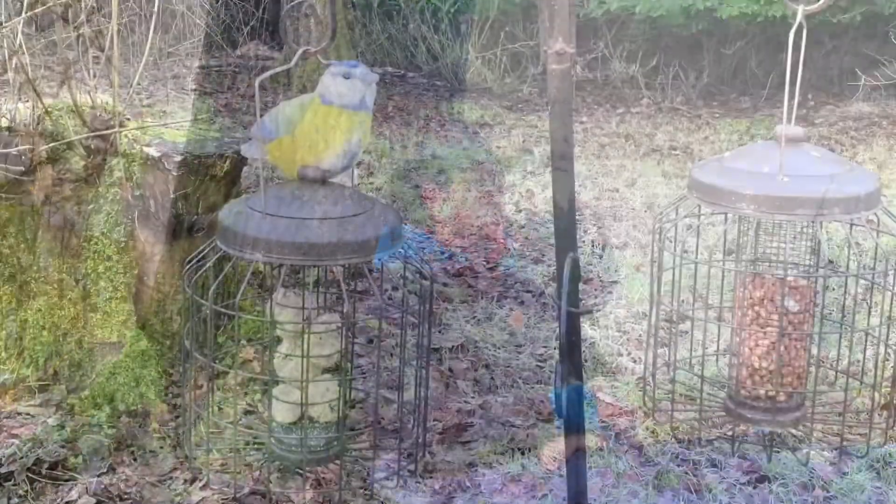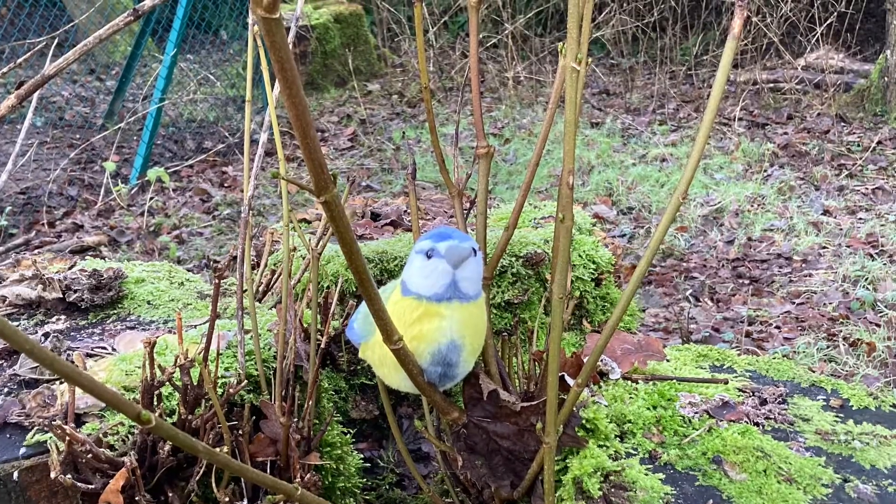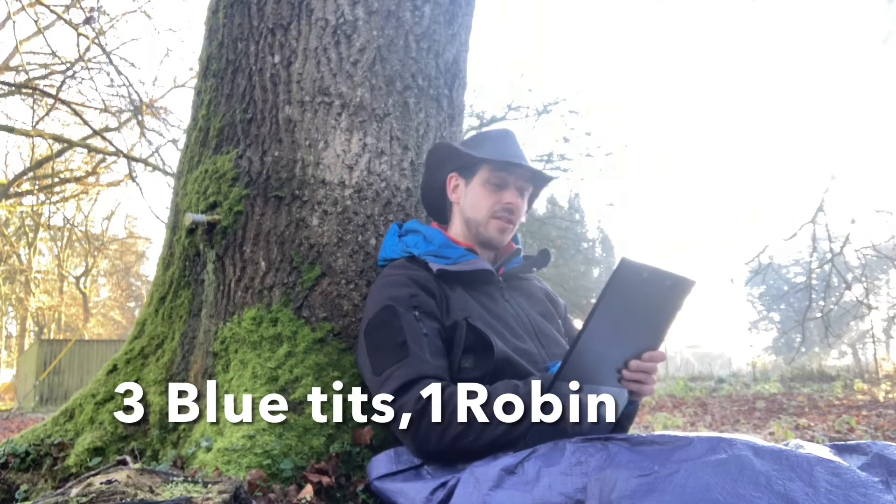That means if I see one, two, three blue tits and one robin, I will write down three blue tits and one robin. If I then sit there and I see four blue tits, I will change my number to four.